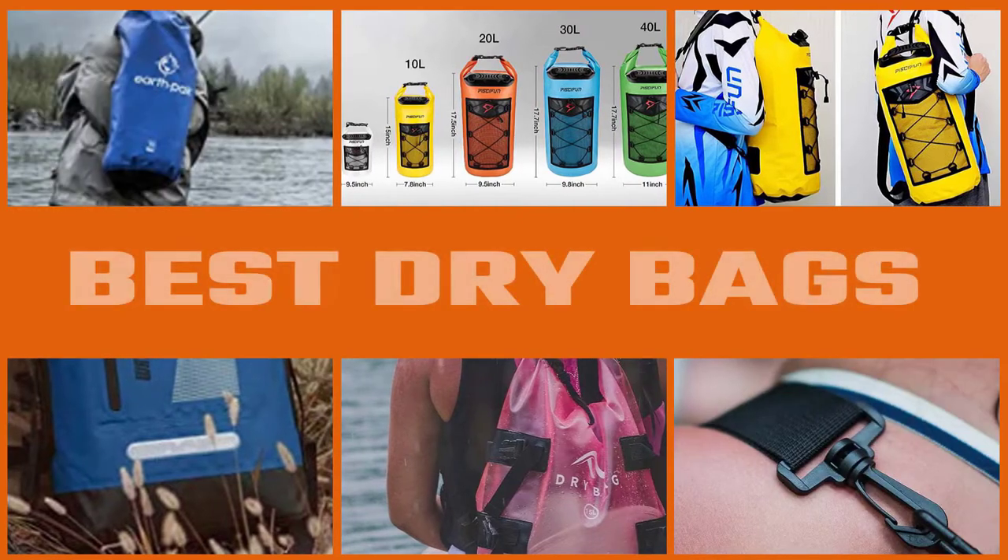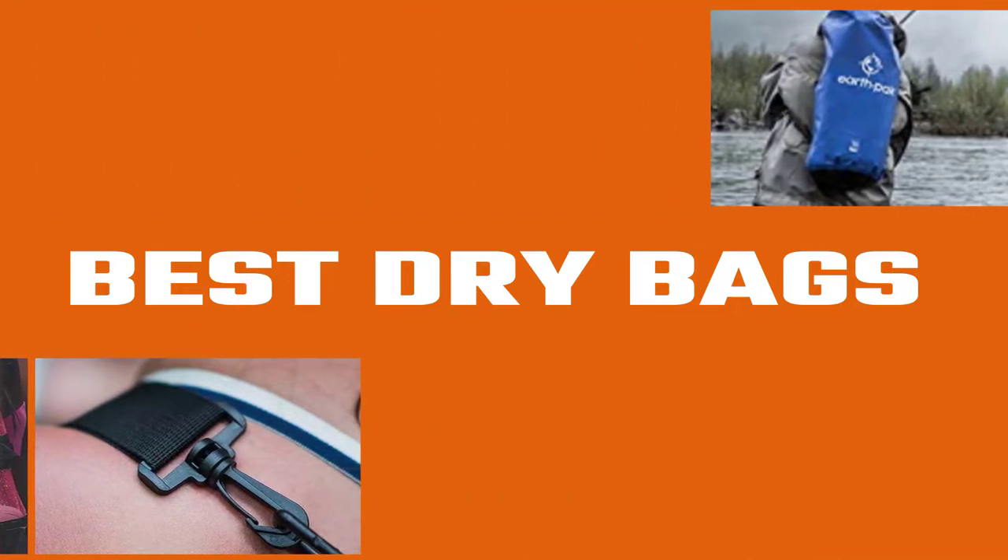If you're looking for the best dry bags on the market, we've put together a top video of our favorites, followed by a short buying guide that should show you all you need to know about buying one of these cool bags. So without further ado, here are our best picks.